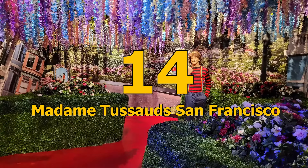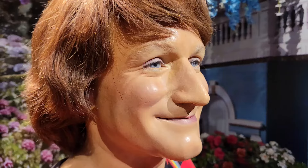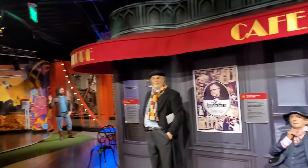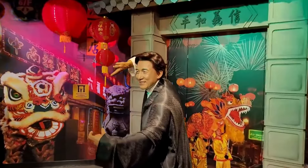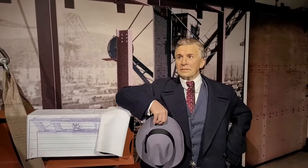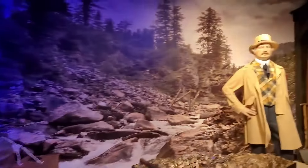Number 14: Madame Tussauds San Francisco. Madame Tussauds San Francisco is a popular attraction featuring lifelike wax figures of famous celebrities, musicians, athletes, and other noteworthy personalities. Visitors can snap selfies with their favorite stars, creating a unique and unforgettable experience.